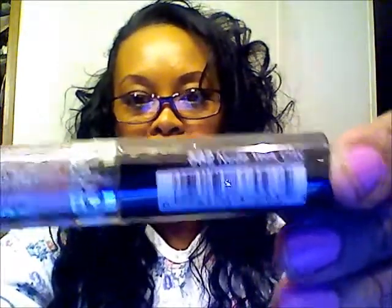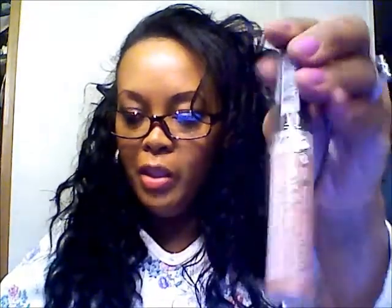This is NYC New York Color Lip Shine — or as the label says, 'Nude York City.' It's the NYC liquid shine and it's regularly $2.49. Keeps your lips soft as ever with NYC New York Color liquid lip shine. With pure pigment ingredients it creates a 3D gloss effect while vitamin E provides shine and moisture. Non-sticky formula with an ultimate creamy and soft texture. Ten on-trend shades from neutrals to berries to fuchsias.